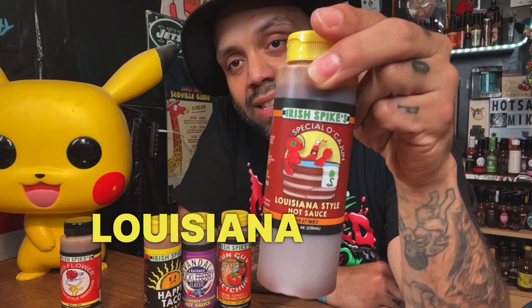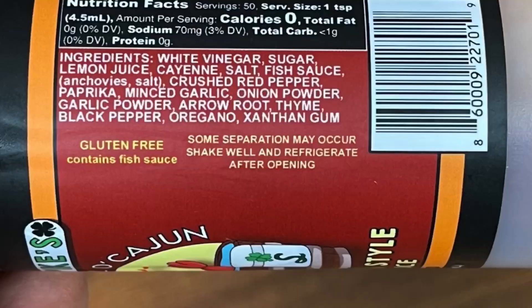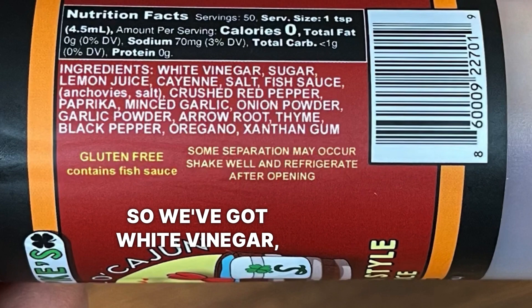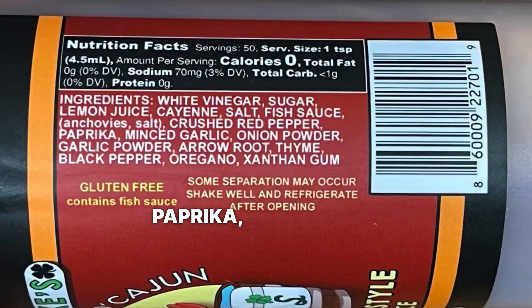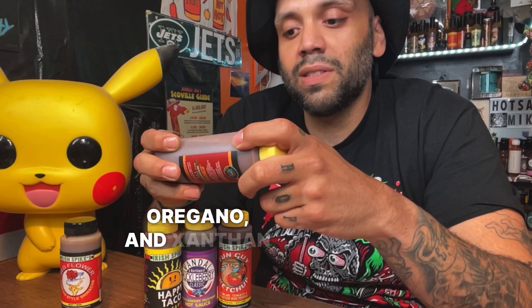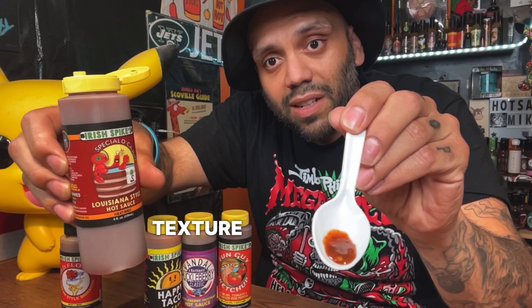Next up is Special Occasion — I definitely dig the wordplay on this one. It's a Louisiana style hot sauce. Ingredients: white vinegar, sugar, lemon juice, cayenne, salt, fish sauce containing anchovies and salt, crushed red pepper, paprika, minced garlic, garlic powder, arrowroot, thyme, black pepper, oregano, and xanthan gum. All natural ingredients. With this being a Louisiana style it's probably going to be pepper-forward up front. Got some nice texture to it — probably going to have some tang.